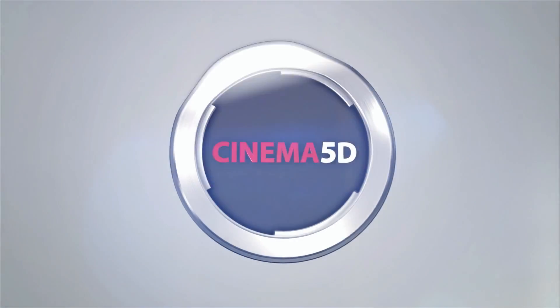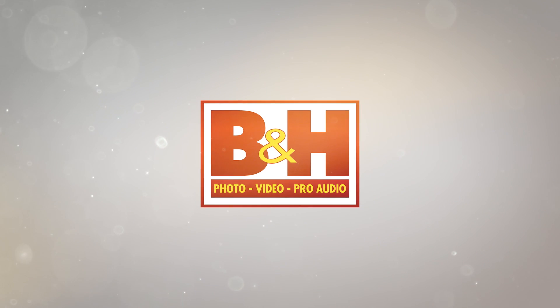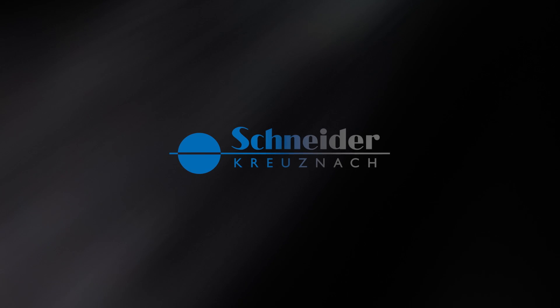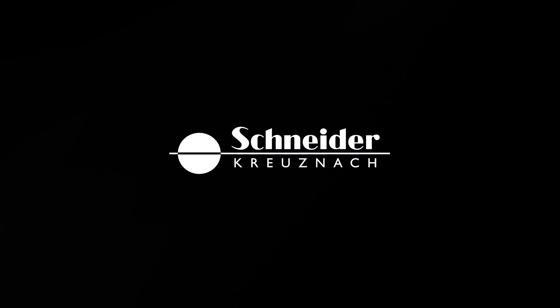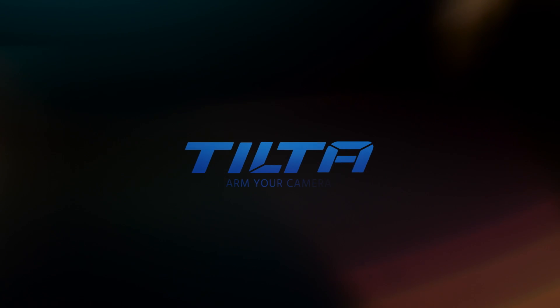Cinema 5D at Cinegear 2017 is brought to you by B&H, the professional source for all your video needs. Panasonic, cinematic moments for your production. Schneider, it starts with the glass. Manfrotto, imagine more. And Tilta, arm your camera.